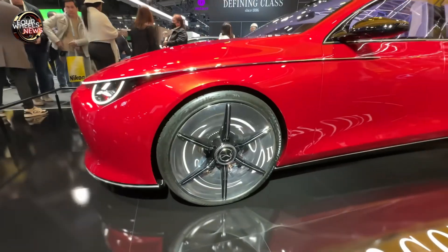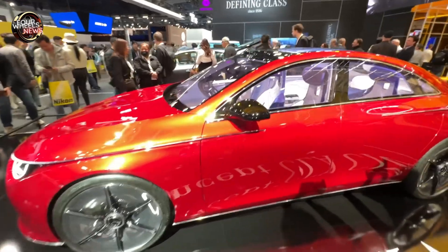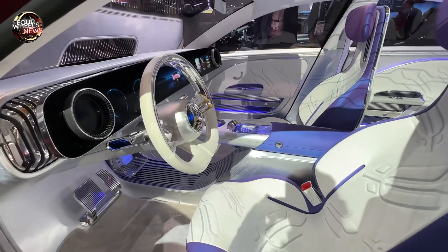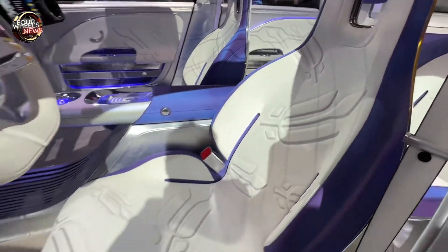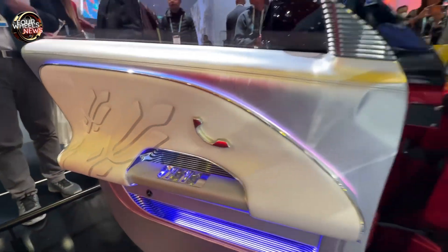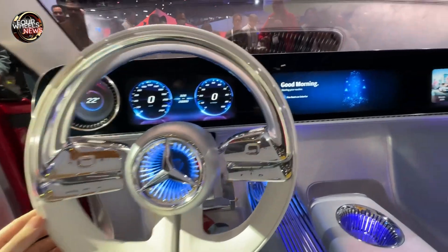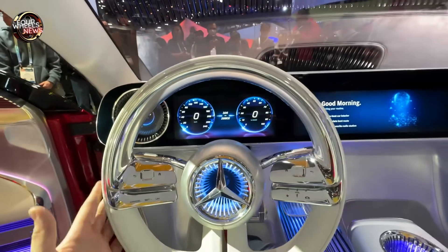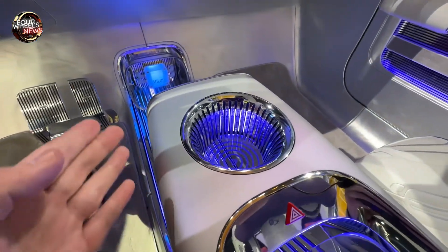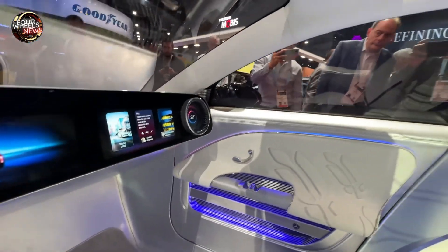Wow — impressive and incredibly fast. It apparently has a range of up to 466 miles and the ability to charge 248 miles in just 15 minutes. Furthermore, the wheels are truly spectacular. Now let's explore the interior of this new CLA Concept up close. Note the beauty of these seats — the choice of materials is extraordinary. As we enter we are greeted by stunning ambient lighting. The steering wheel is a masterpiece, fully configurable, and I can see three digital displays along with lighting in the cup holders.